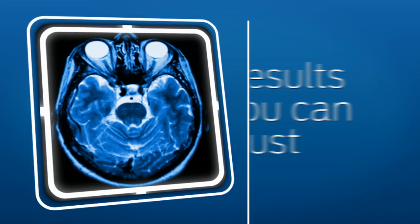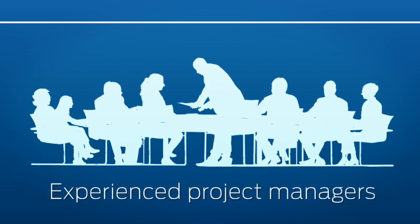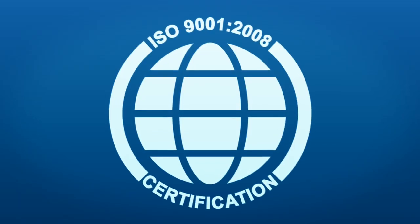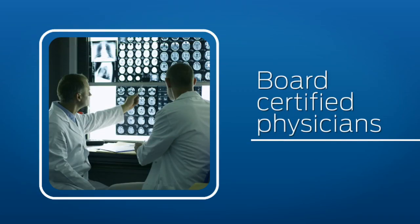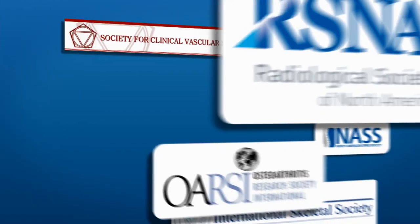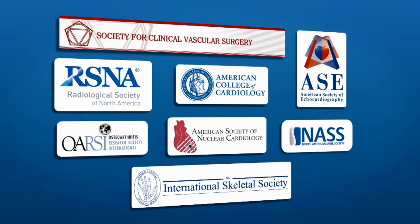We demonstrate this through a proven FDA approval history, experienced project management team, state-of-the-art data management platform, and ISO certified quality system. Our experts are board certified physicians with key contributions to the literature. We maintain active affiliations with clinical thought leaders worldwide, and we offer in-house scientific expertise for client consultation.